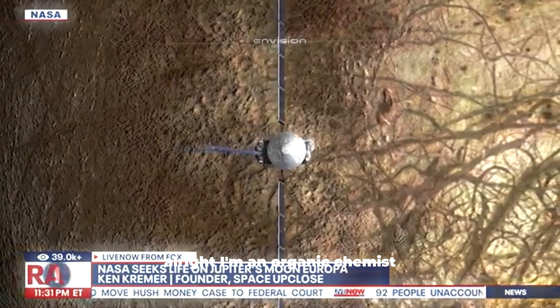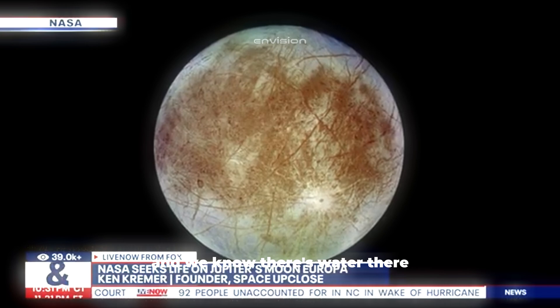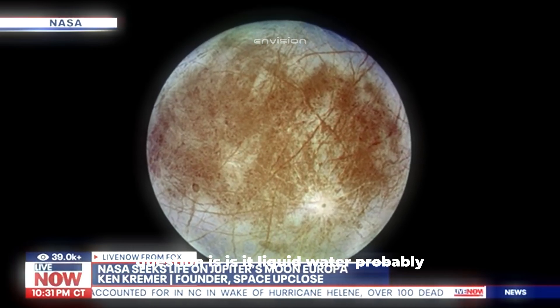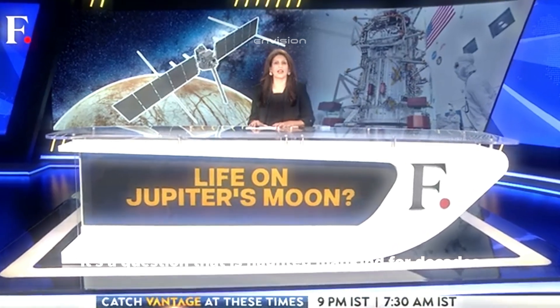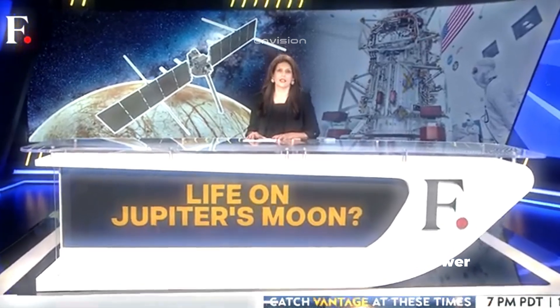As an organic chemist, if those molecules are there, that's the basis for life. And we know there's water there. The question is, is it liquid water? Probably. Are we alone in this universe? It's a question that has haunted mankind for decades.